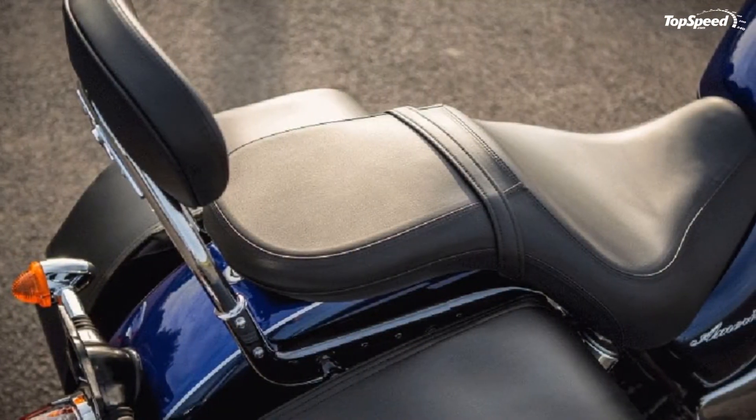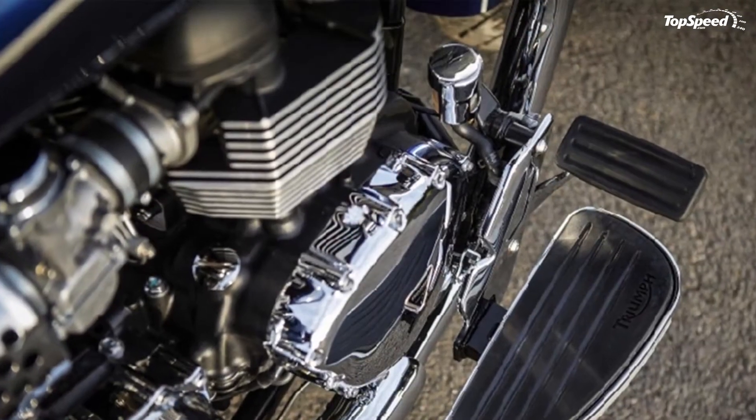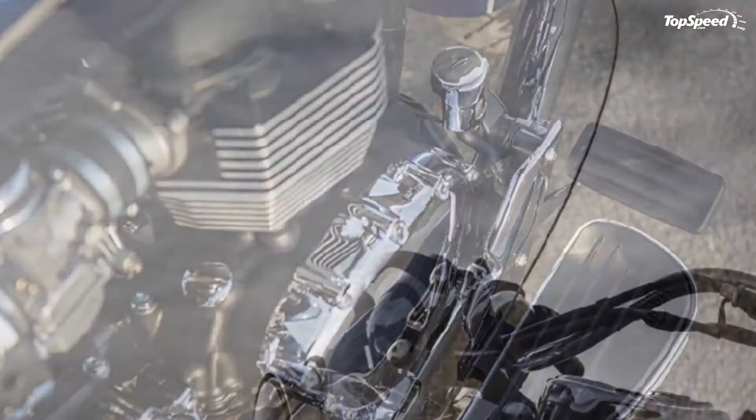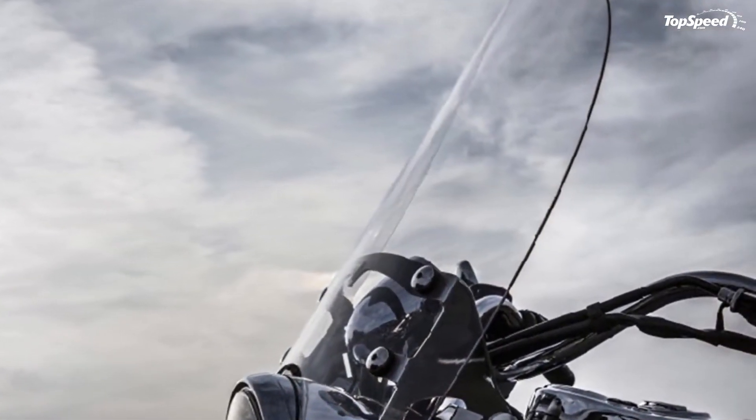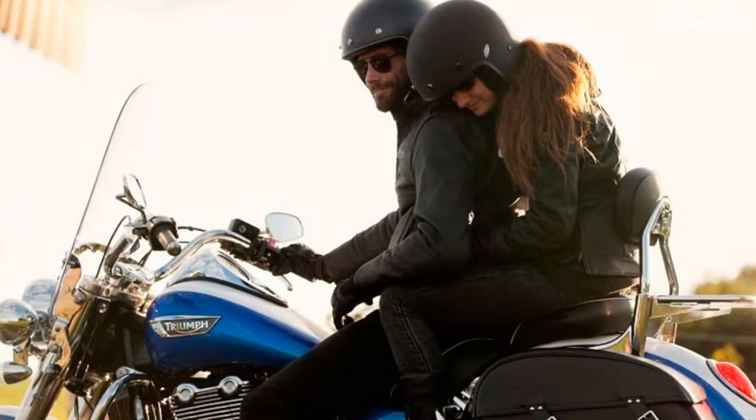Swept-back classic styling is characterized by details such as the dramatic slab-top yoke, center-mounted white-faced speedo, large single headlight, chrome tank console housing and filler cap, and hand-painted tank and mudguard coach lines.